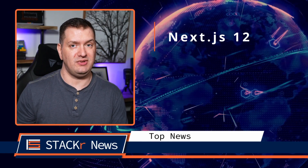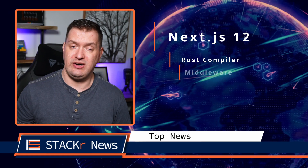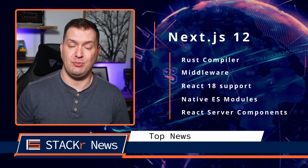First up in top news, if you missed it, Next.js 12 was released. Here are some highlights: it now has a Rust compiler, middleware, React 18 support, native ES modules support, and React server components.